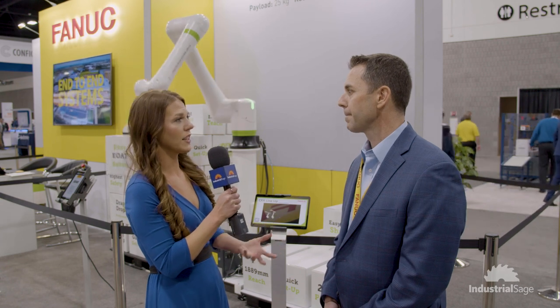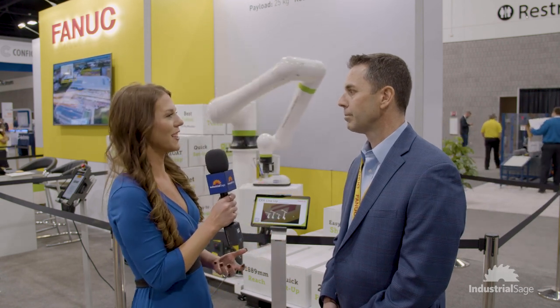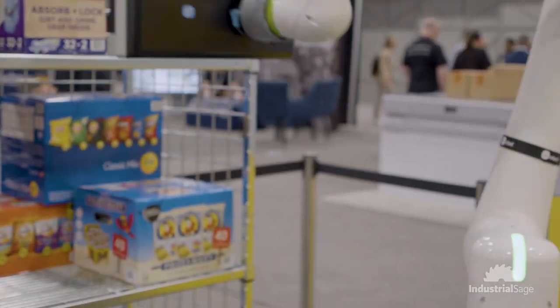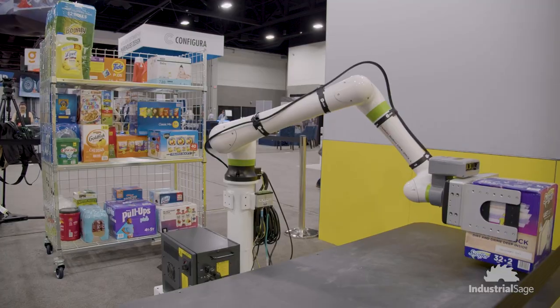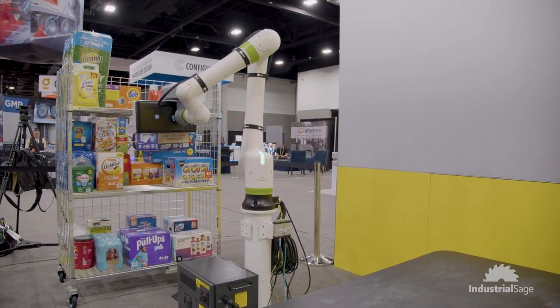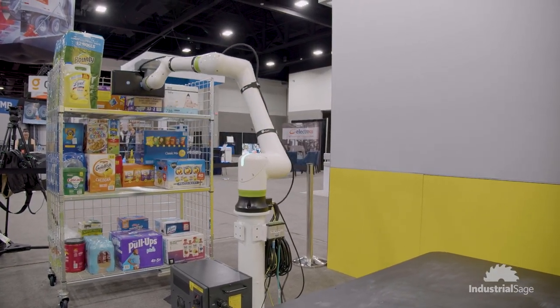What do you see for the future of the industry — is there something you're excited about in particular? I see a lot here in the warehouse space, but one of the big things is goods-to-person solutions. There's been a lot of goods-to-person solutions here that weren't here two years ago. It's an exciting time because with the labor shortages, we've got more opportunities to solve problems with automation solutions than ever before.